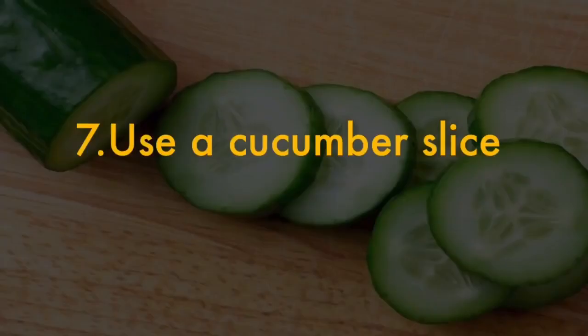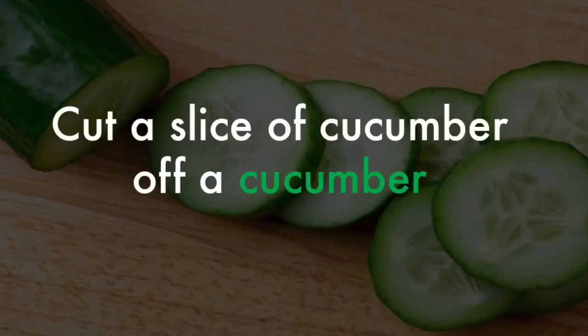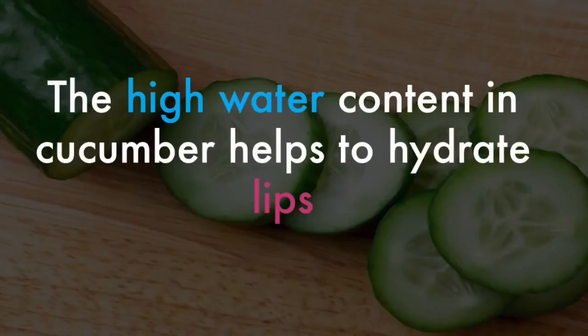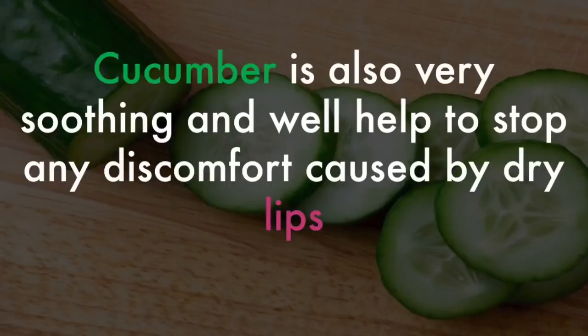7. Use a cucumber slice. Cut a slice of cucumber and gently press it against the lips for a few minutes. The high water content in cucumber helps to hydrate lips. Cucumber is also very soothing and will help stop any discomfort caused by dry lips.